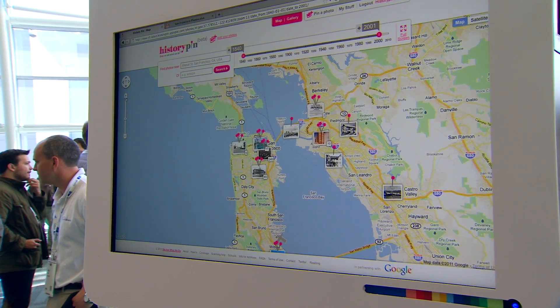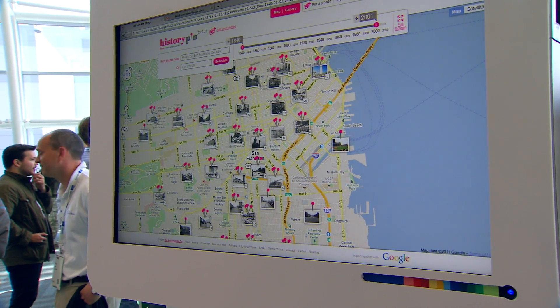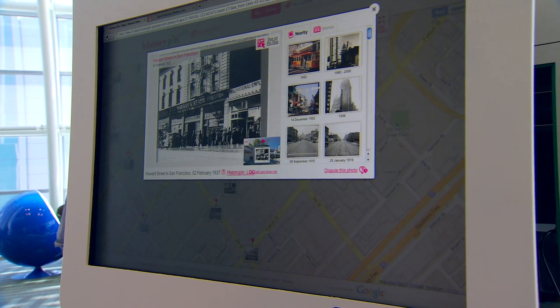HistoryPin essentially allows you to take old photos and pin them onto modern day Street View to make a comparison — essentially a time machine so that you can compare between what was there before and what is there now.